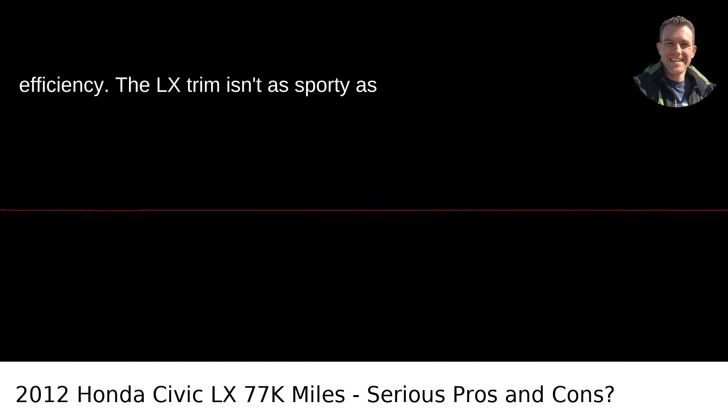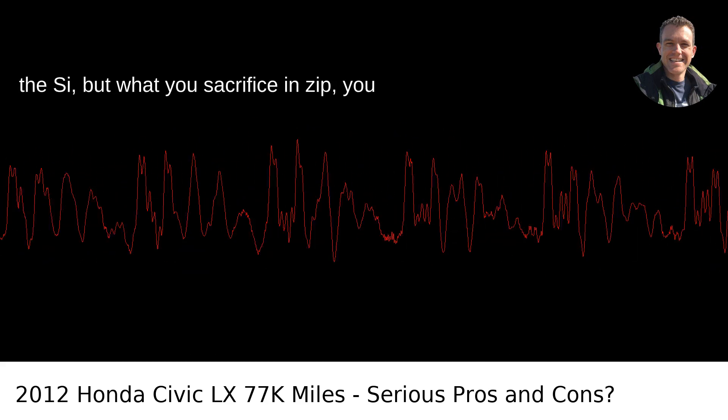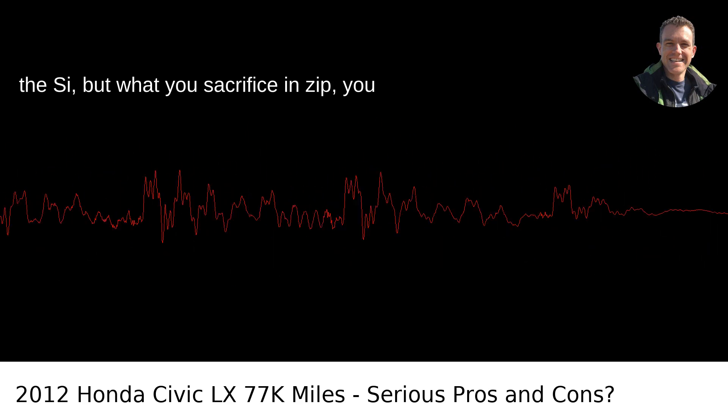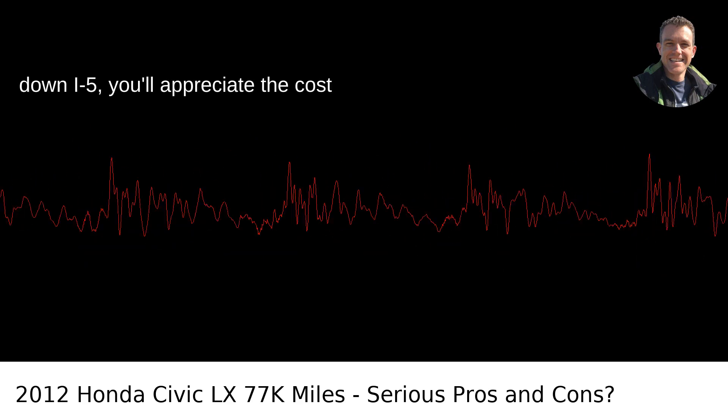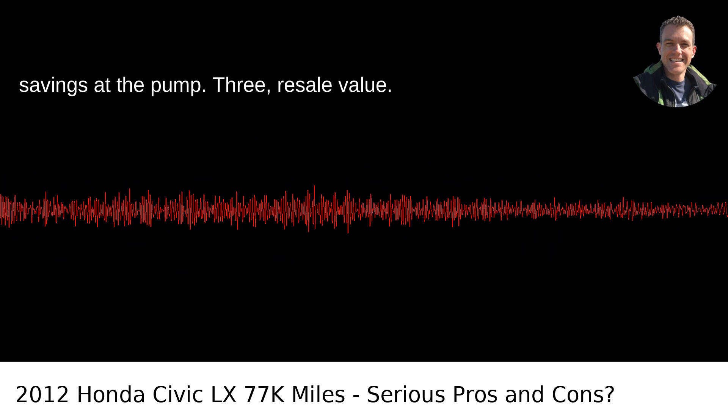Pro 2: Fuel efficiency. The LX trim isn't as sporty as the Si, but what you sacrifice in zip, you gain in mileage.